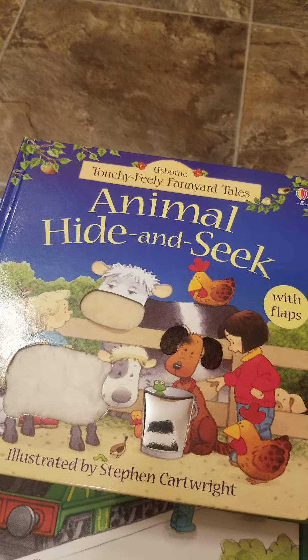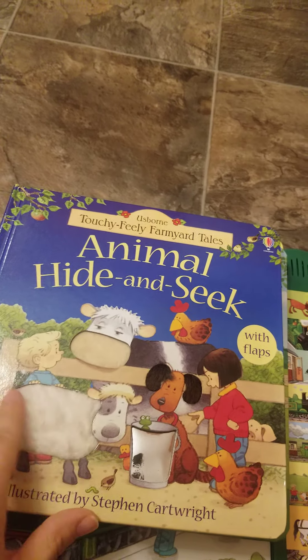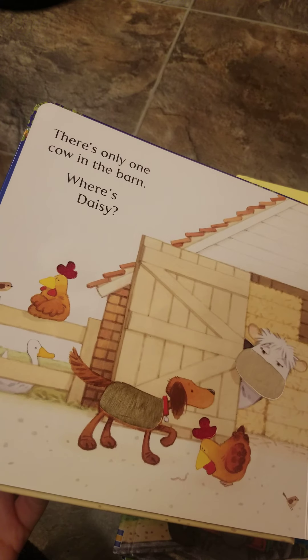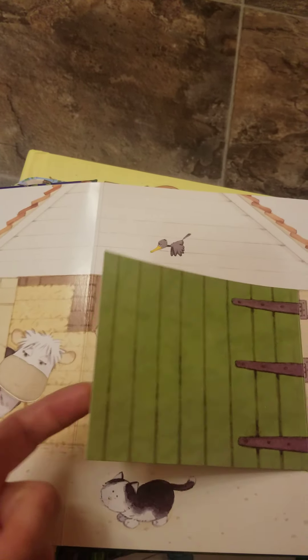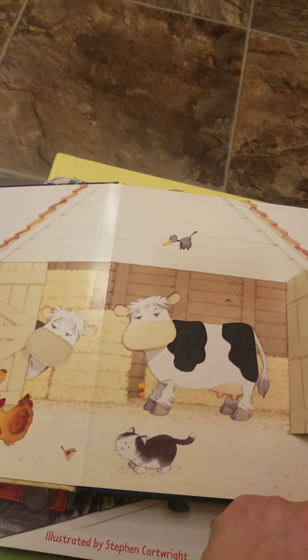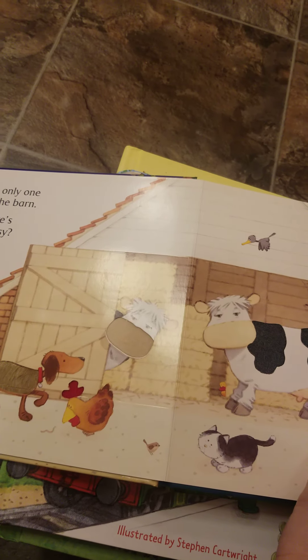Then there's this Animal Hide and Seek, which is fun because it's touchy-feely and it has some flaps in it, so it has all these fun little textures — there's like a little shiny thing. And it's great for introducing your kids to counting too. There's only one cow in the barn — where is Daisy? So look around. Do you see Daisy? She's hiding in the barn. So then you can spot the little yellow duck and you can count the cows now.